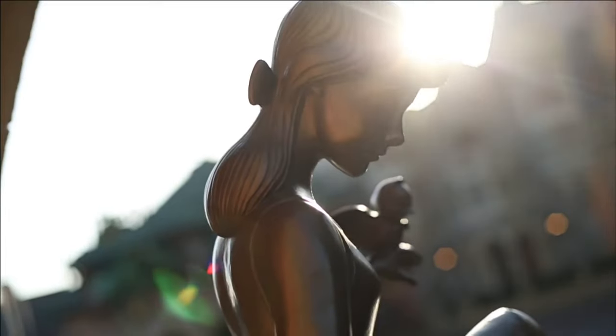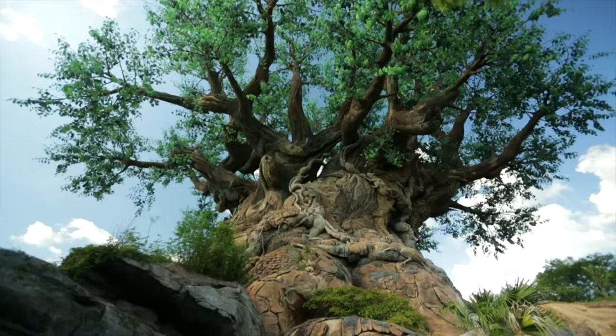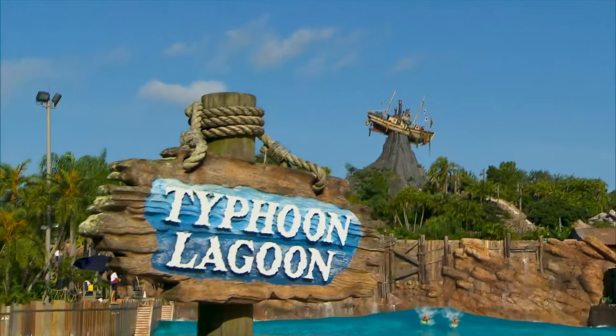Hello there, welcome to Disney Parks Addict. Today I'll be sharing my attraction guide for all the water slides and other activities at Disney's Typhoon Lagoon at Walt Disney World in Orlando, Florida.